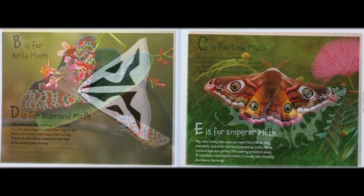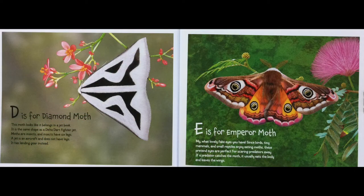D is for Diamond Moth. This moth looks like it belongs in a jet book. It is the same shape as a Delta Dart fighter jet. Moths are insects and insects have six legs. A jet is an aircraft and does not have legs — it has landing gear instead.